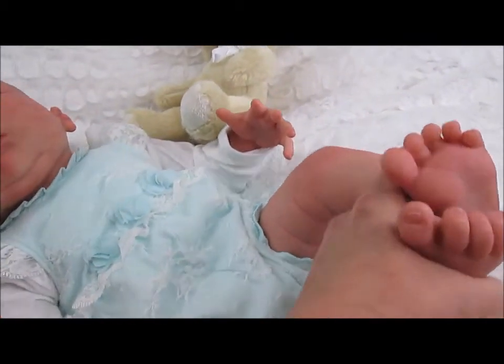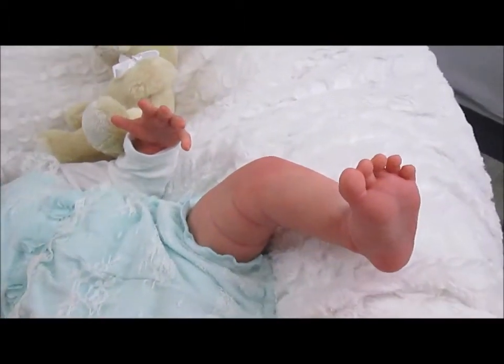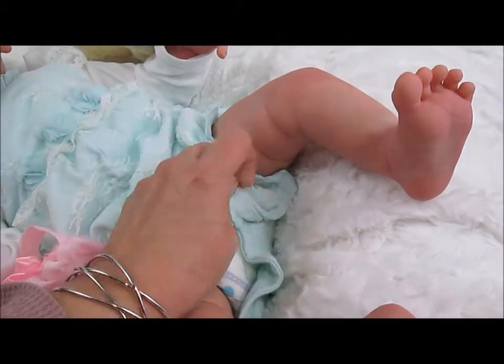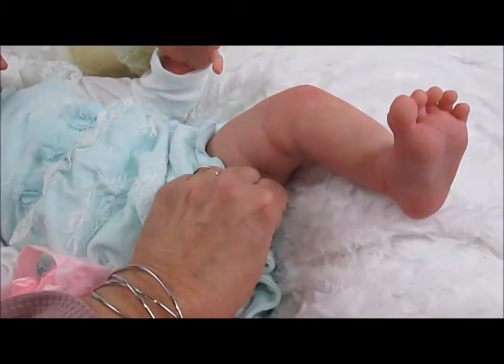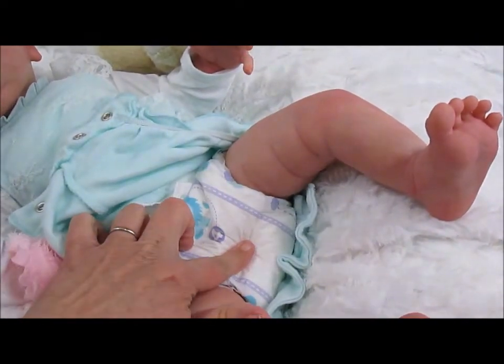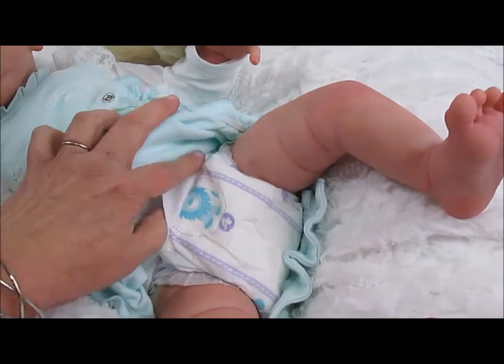She takes a size three or size four diaper. Let me see if I can do this with one hand — I believe she has a size four on right now. Yep, she has a size four diaper on right now.